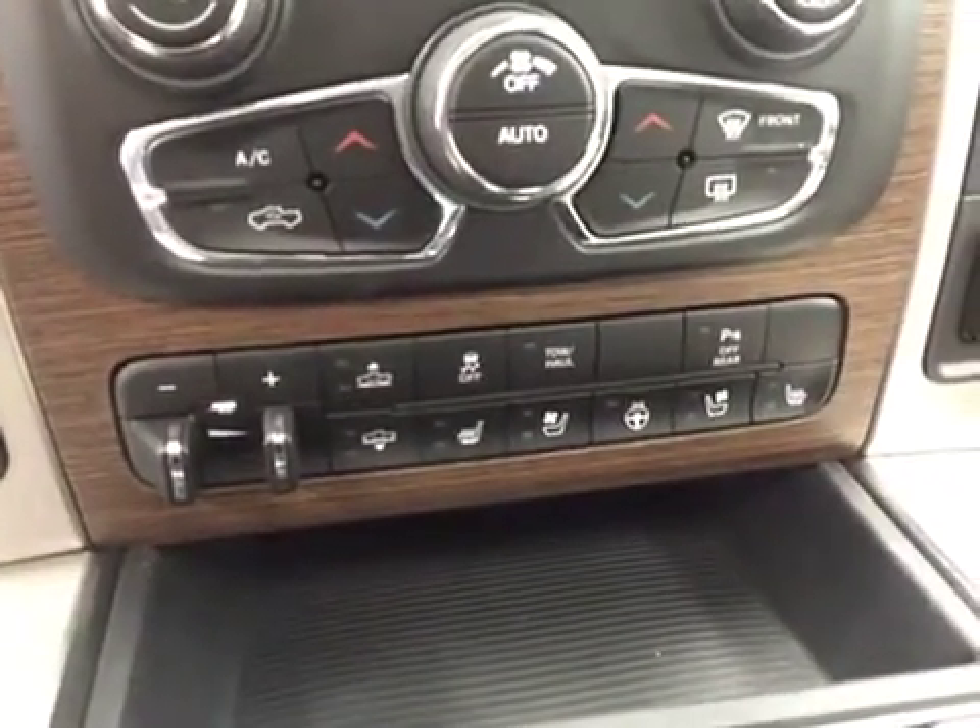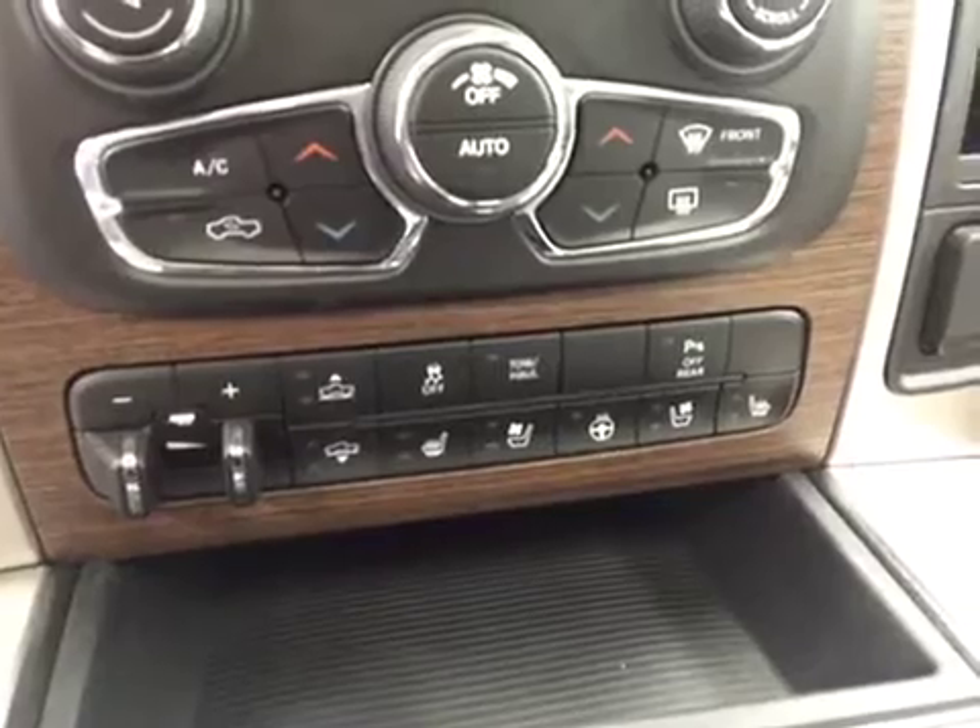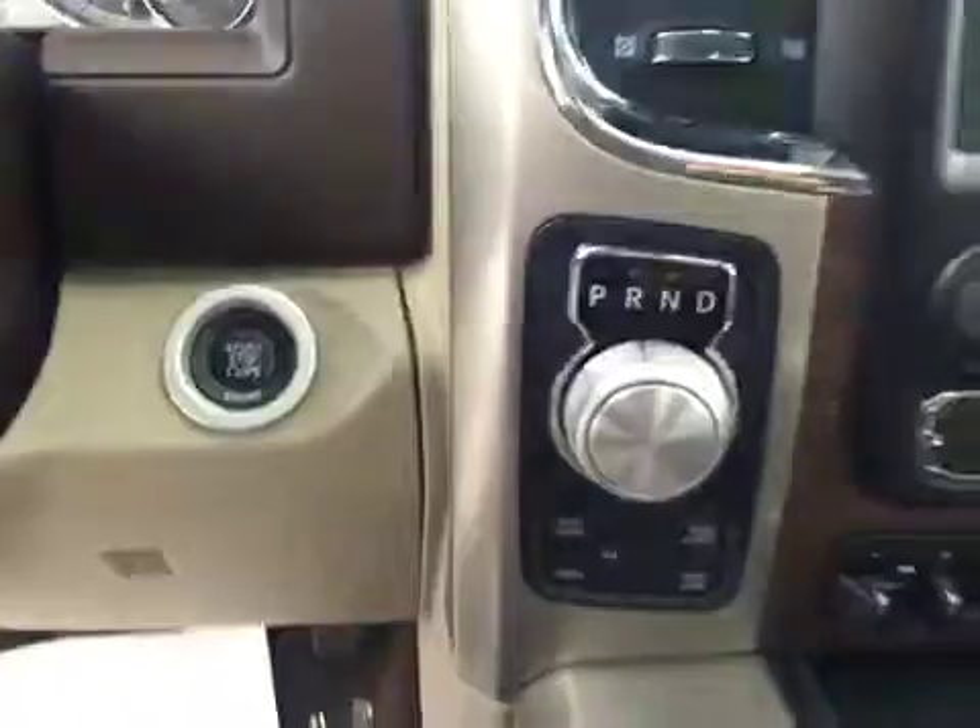Trailer brake, air suspension controls, traction controls, parking sensors, heated and cooled seats, heated steering wheel, four-wheel drive controls, and push button start.